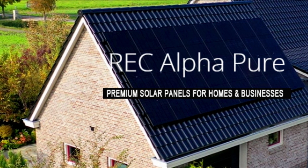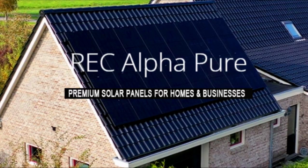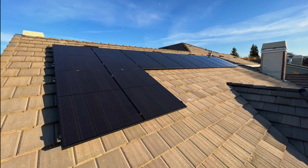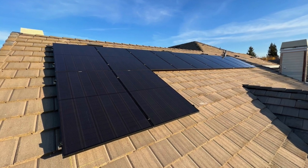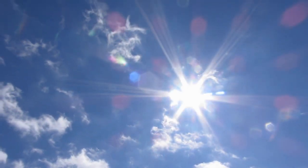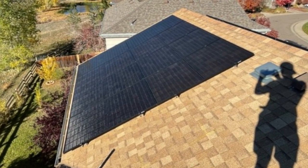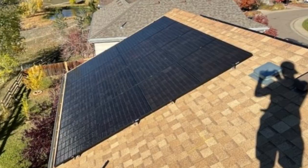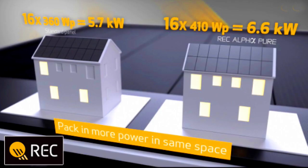There are several reasons why the Alpha Pure Black solar panels might be a good choice for homeowners. First, high efficiency — REC solar panels are known for their high efficiency, which means they will be able to convert more of the sun's energy into electricity. This can be especially important for homeowners who have limited space for solar panels, as high-efficiency panels can generate more power in a smaller area.